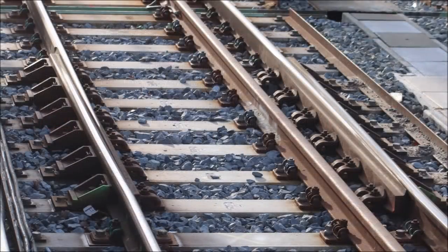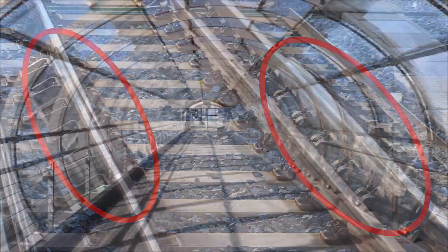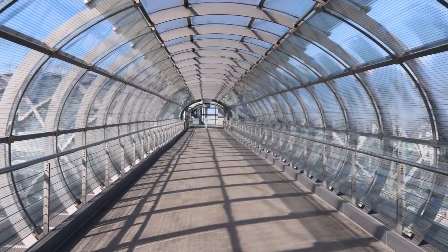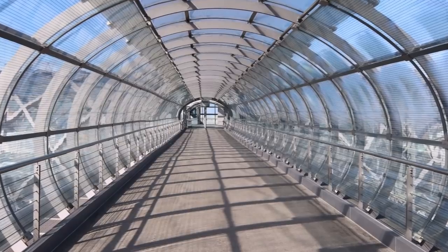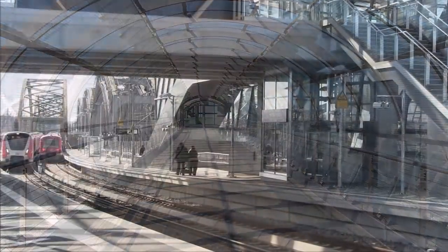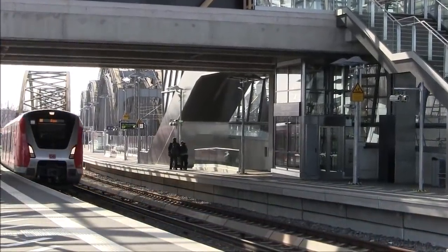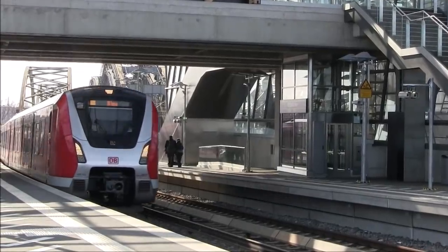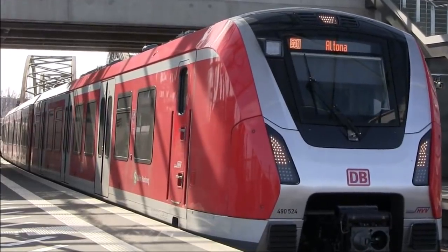Sehr schön lassen sich die Schienenauszüge an den Bahnsteigenden studieren, die die Kräfte aus der temperaturbedingten Dehnung der Brücken ableiten. U- und S-Bahnhof sind mit dem 65 Meter langen sogenannten Skywalk verbunden, der die Straße zur Freihafen-Elbbrücke und vier Fernbahngleise überquert. Gemäß der ursprünglichen Planung sollte der gesamte Umsteigekomplex 2018 in Betrieb gehen. Wegen Problemen beim Baugrund verzögerte sich die Inbetriebnahme des S-Bahn-Haltepunktes um ein Jahr.